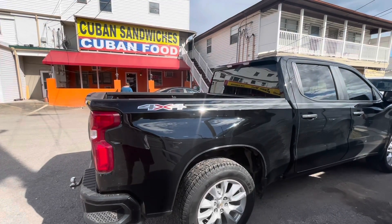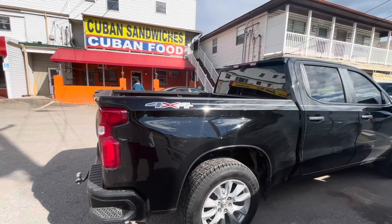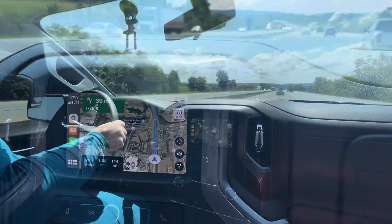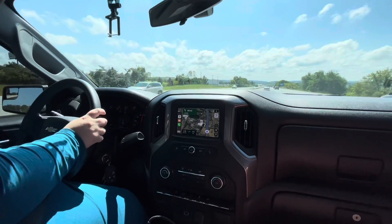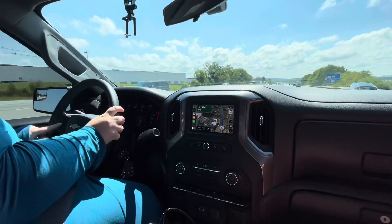We're now in the area of Knoxville, Tennessee. There's a lot of industry in this part of Kentucky. We're now driving through eastern Kentucky in our Silverado, enjoying all the Silverado things that you can do in a Silverado.